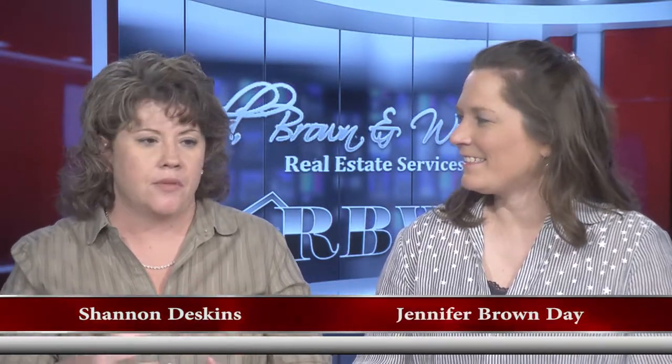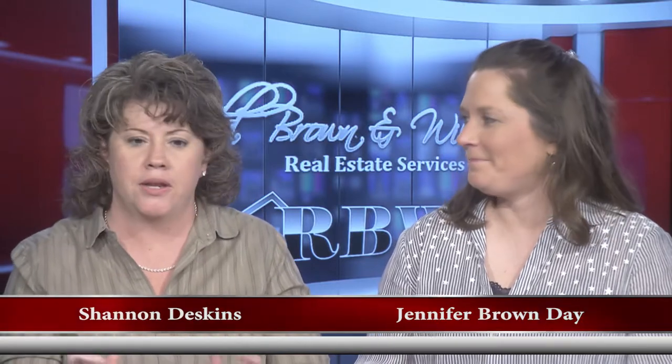Hello, everyone, and welcome once again to another edition of the Red Brown and Williams Real Estate Show. I'm Shannon Deskins, along with Jennifer Brown Day, and we've been talking about this warm weather and beautiful weather, and it seems to be continuing, knock on wood, but what that spells for real estate is curb appeal time.